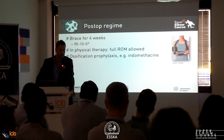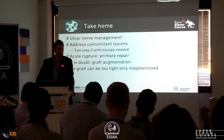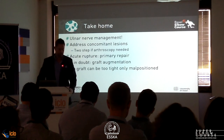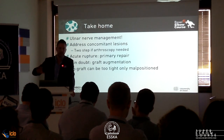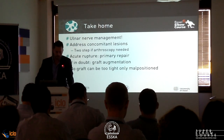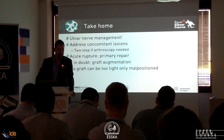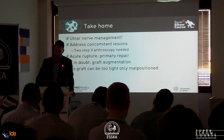Post-op regime includes a brace, but patients can move freely in physical therapy. I always give indomethacin — in Switzerland we use a derivative since indomethacin itself is no longer available. Take-home points: the ulnar nerve is essential — check it preoperatively and intraoperatively, and address concomitant lesions. Arthroscopy first is a good approach to check stability and address ulnar osteophytes before reconstruction. Primary repair in acute rupture is a valid option; you don't always need to reconstruct. If in doubt, do graft augmentation. No graft can be too tight, but it can be malpositioned.